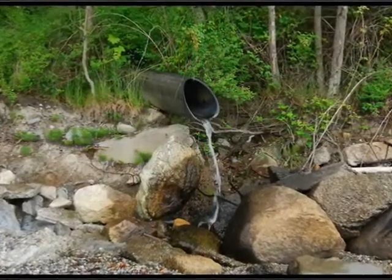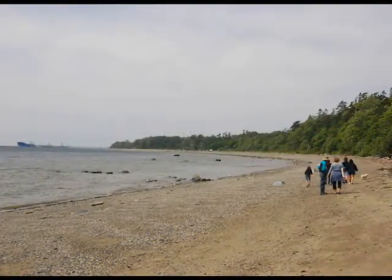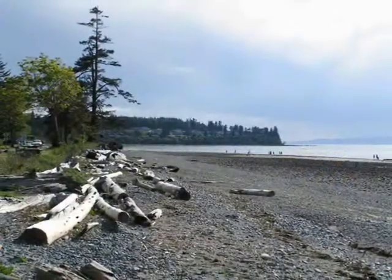When we have a site like Cherry Point and some of our other aquatic reserves, it's about trying to find a balance between important ecosystem needs and the important uses that exist at the site.